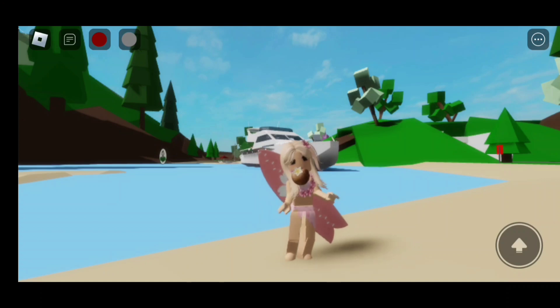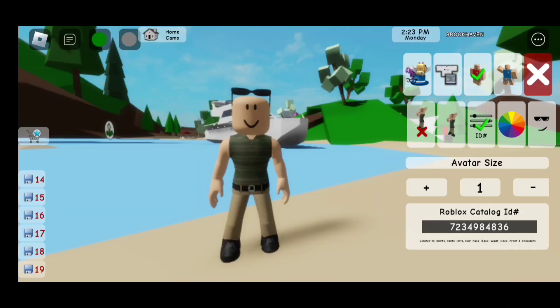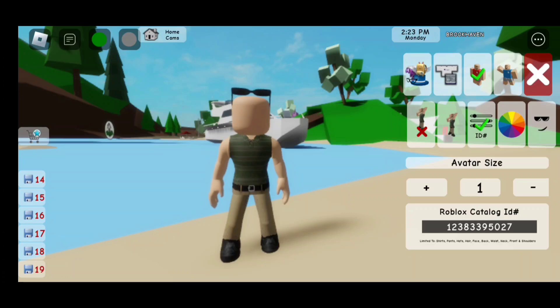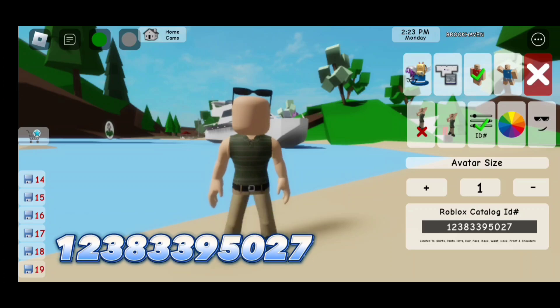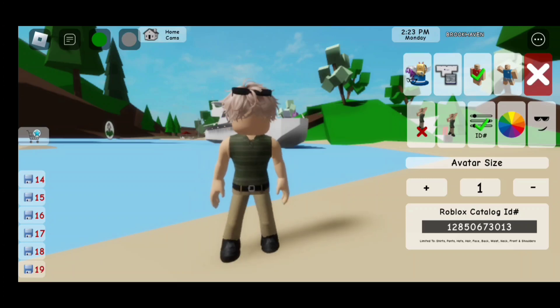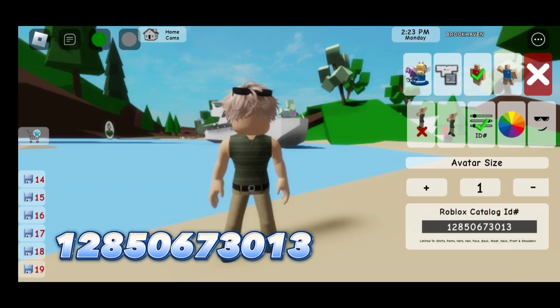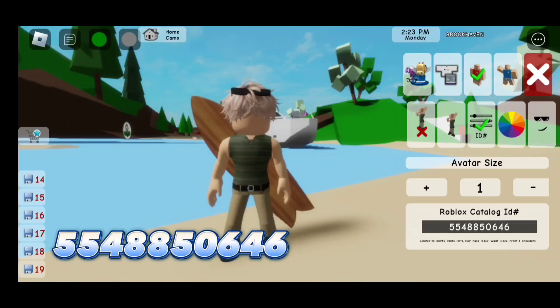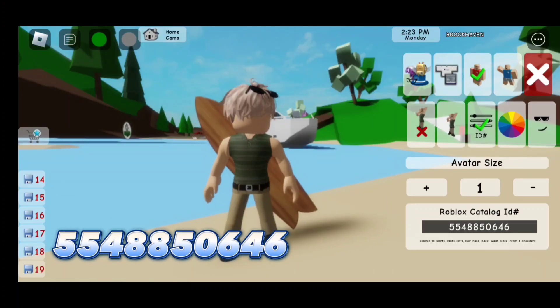Now let's move on to the next outfit! For the sunglasses, the code is 723-498-4836. For the face, the code is 123-833-95027. For the hair, the code is 128-506-73013. For this surfboard, the code is 554-885-0646.